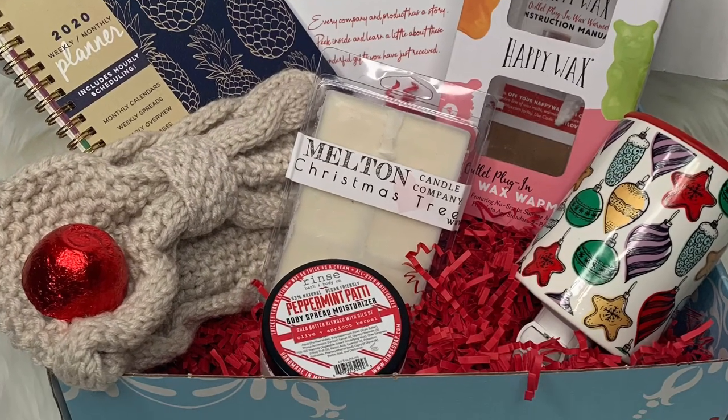So that is everything that came in this winter box. We got the knitted headband, the holiday-themed Happy Wax plug-in warmer with the unique silicone top, the peppermint tub bath bomb, the peppermint patty body lotion that smells amazing, the Christmas tree wax melt, and the 2020 planner. This is an amazing box — very very December-y. They even have red little tissues inside. This is definitely an amazing December box.